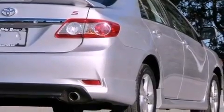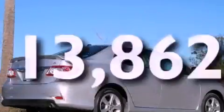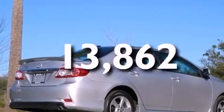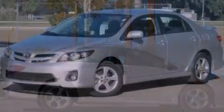Also included are an anti-lock braking system, front multi-stage airbags, and this vehicle has fewer than 14,000 miles on the odometer. With an EPA estimated rating of 34 miles per gallon on the highway, this automobile is clearly a fuel-efficient choice.